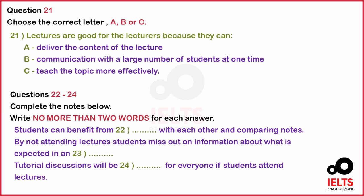Now turn to part three. Part three. You will hear an interview with Professor Green from a local university, which enrols a large number of overseas students in its courses. He is talking to Indra, a student representative, about the importance of attending lectures. First, you have some time to look at questions 21 to 24. Now listen carefully and answer questions 21 to 24.